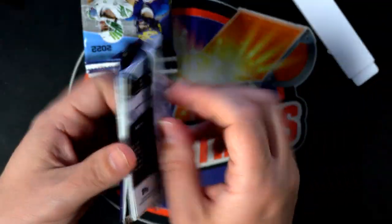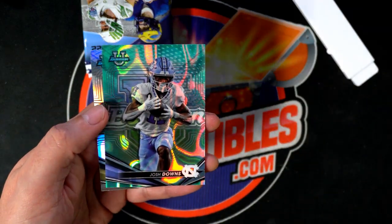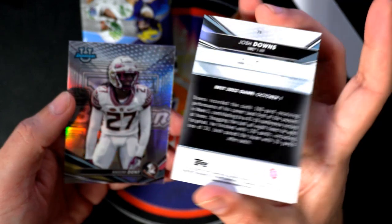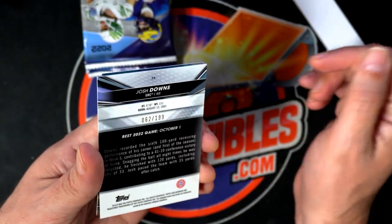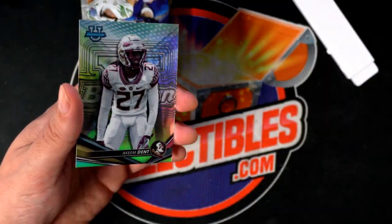So we've had one autograph come out so far and I wonder what else is going to happen here. We got a Josh Downs — this is Carolina's. It's number 299, it's kind of hard to see because of the reflections, but it is number 299, 62 of 199. Nice parallel Josh Downs.